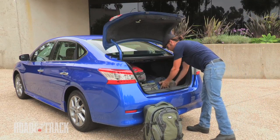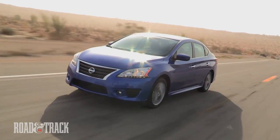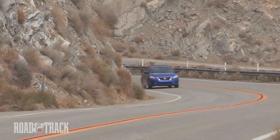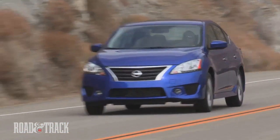Nissan reps hinted that a sportier Sentra SER model is on the way, though there is no mention about the powertrain or horsepower ratings. As it is, the Sentra is in the thick of a very crowded field of budget-minded compact sedans — better than some, though not as dynamic as others. The new Sentra should find plenty of buyers who want an economical sedan minus the look and feel of an economy car.